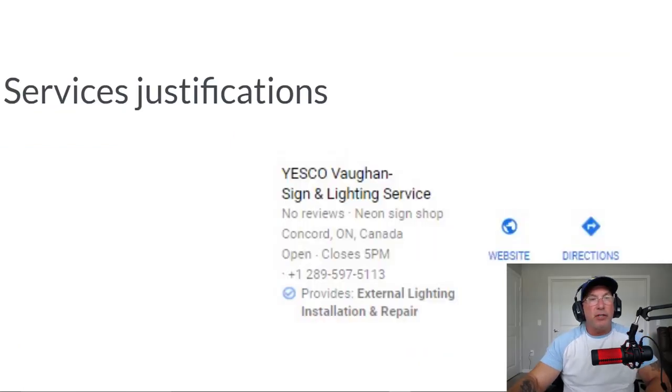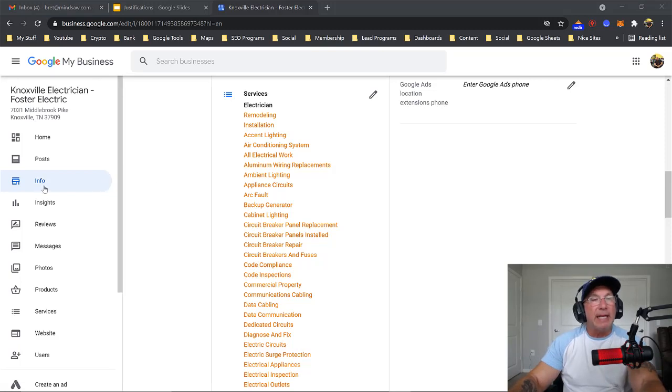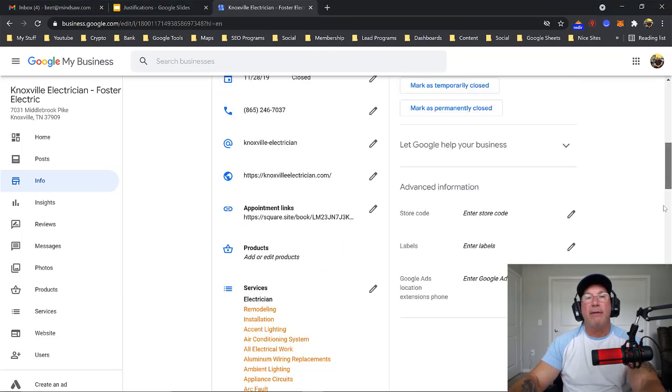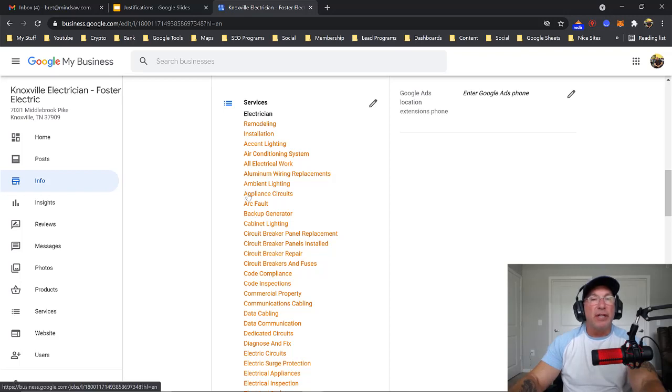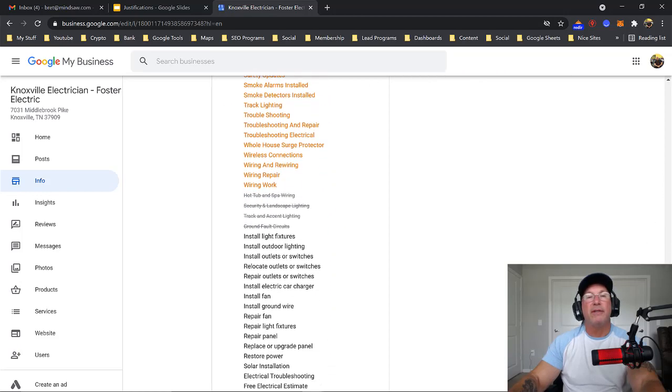The next one is called the Services Justification, and that's done within the GMB. All you do is log into your Google My Business, click Info, and then on your Info page if you just scroll down you'll see your services right there. Just list your services — it's very simple.